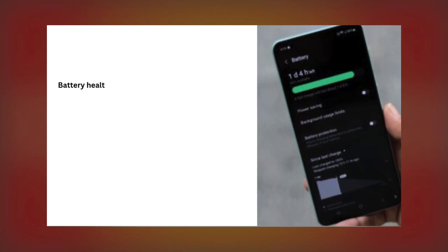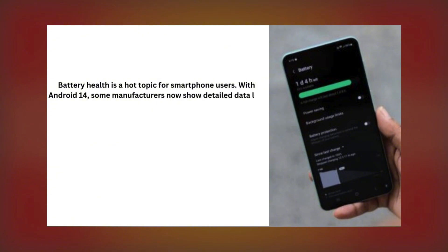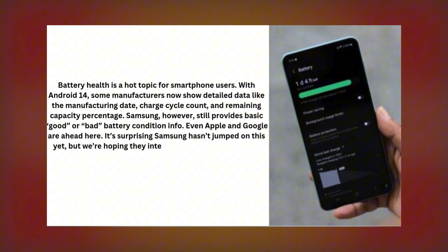Number four: Better Battery Health Insights. Battery health is a hot topic, and detailed battery metrics are becoming the norm on many devices. With Android 14, some manufacturers now offer detailed data like charge cycle counts, manufacturing date, and remaining capacity percentage. Samsung, however, still provides only basic good-or-bad battery health info. With Apple, Google, and others leading the way, it's surprising that Samsung hasn't followed suit.